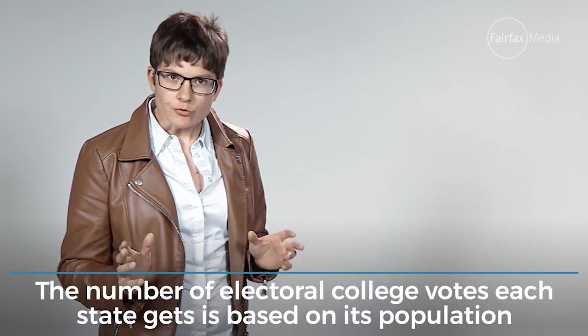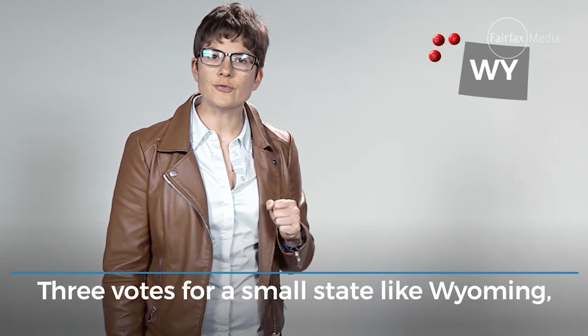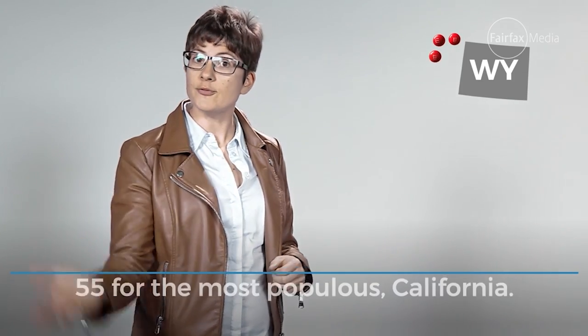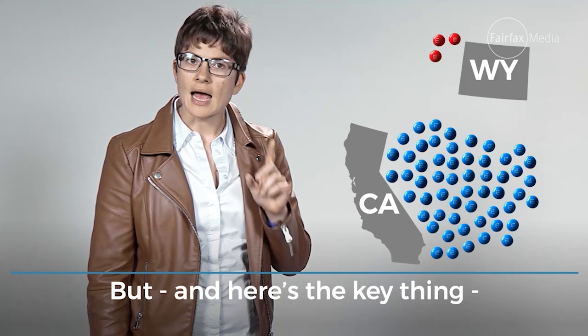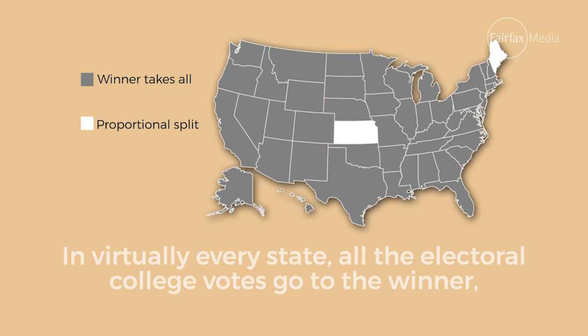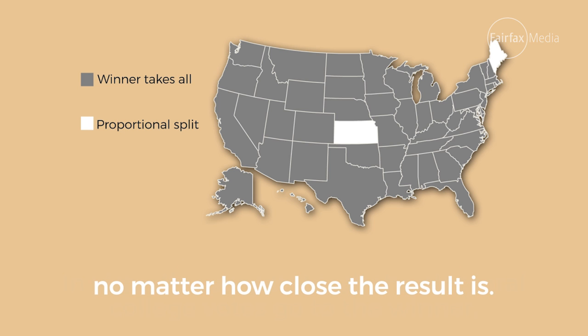The number of Electoral College votes each state gets is based on its population. Three votes for a small state like Wyoming, 55 for the most populous, California. But, and here's the key thing, in virtually every state, all the Electoral College votes go to the winner, no matter how close the result is.